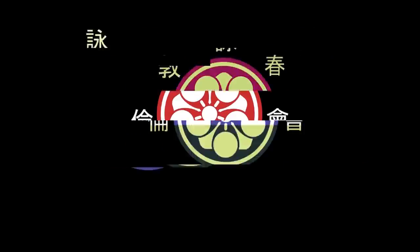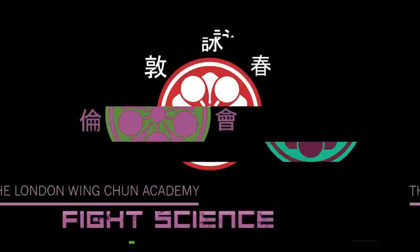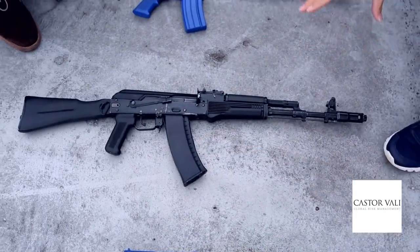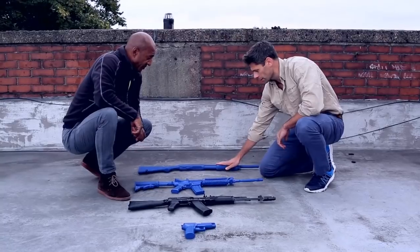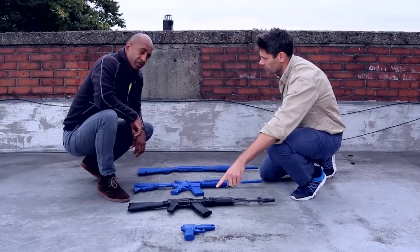Let's look at the technicalities of how you actually run. We've got a collection of weapons here. We've got the Remington Shotgun, the M4 Assault Rifle, the AK-74 Assault Rifle, and the Sig Pistol.